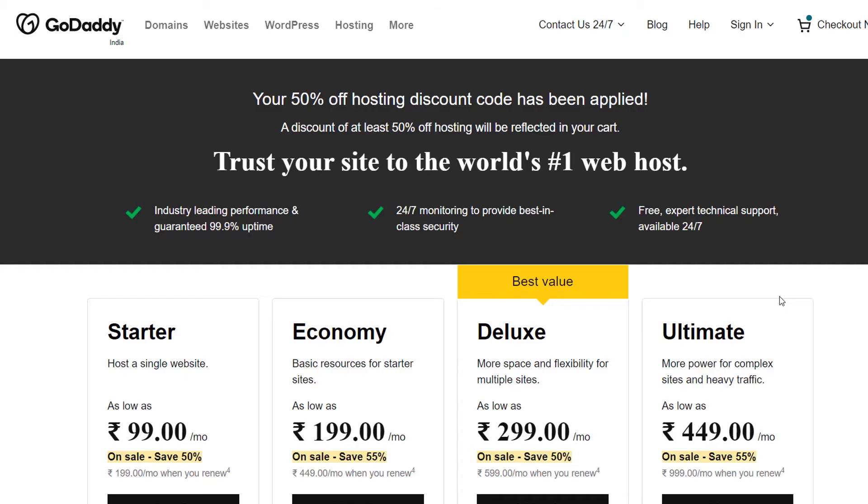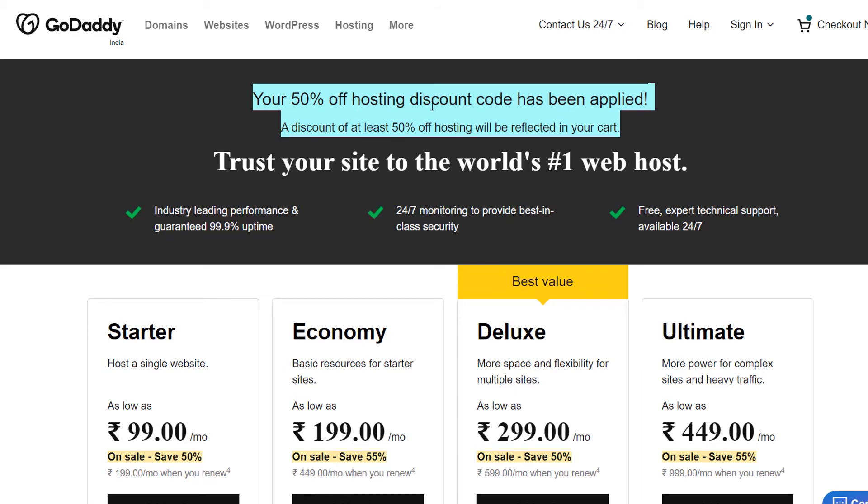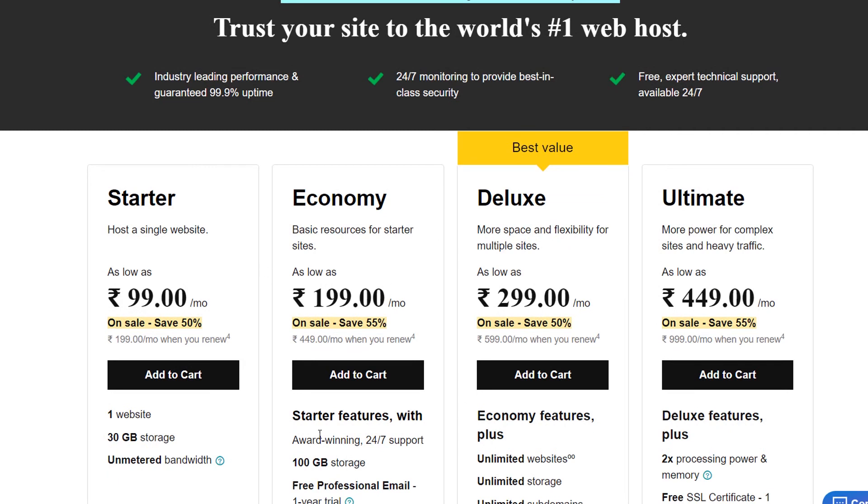I'll show you an example of how it works. Just click on the coupon code and it will open a new tab. On this new tab you will see that the hosting coupon code has been applied. We clicked on the 50% discount coupon code, and you can read on the GoDaddy website that your 50% hosting discount code has been applied. After this, you can simply select any plan you want and the coupon code will be automatically applied to your cart.